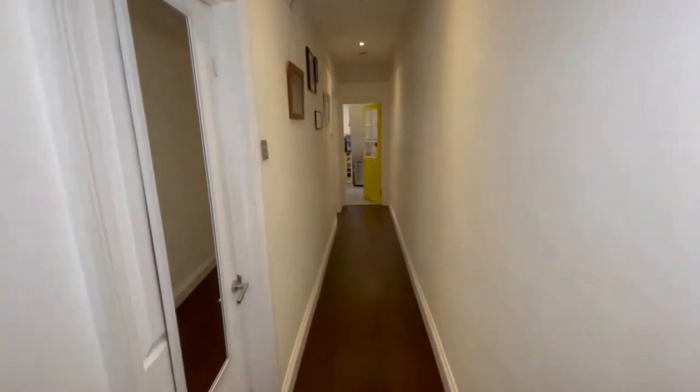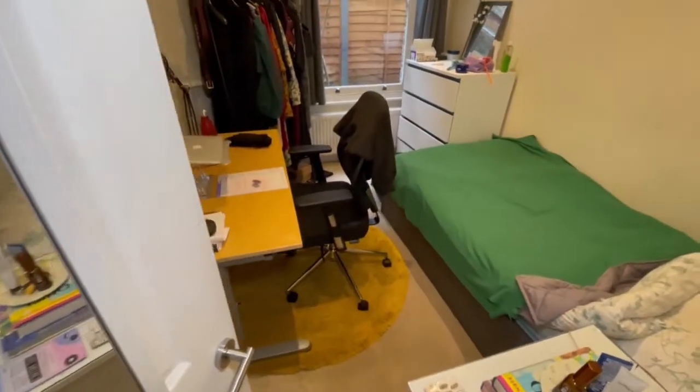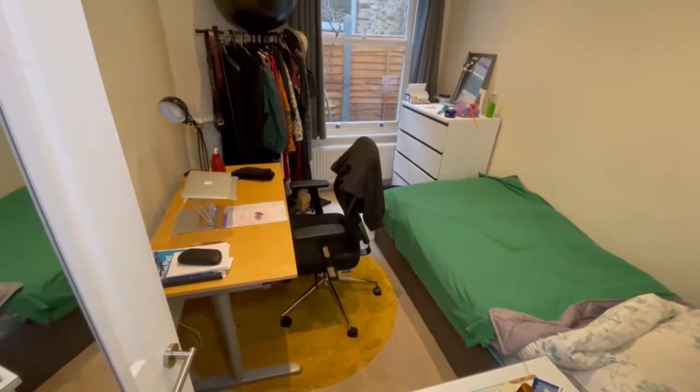Let's wander into bedroom three, which is still a decent size for a third bedroom. There's room for a bed, wardrobe and chest of drawers.